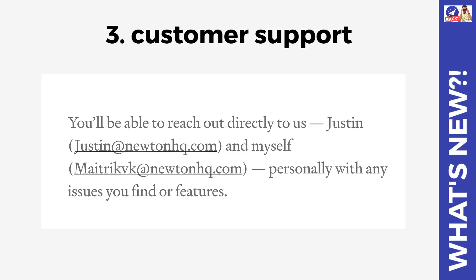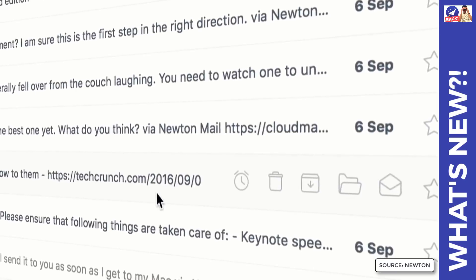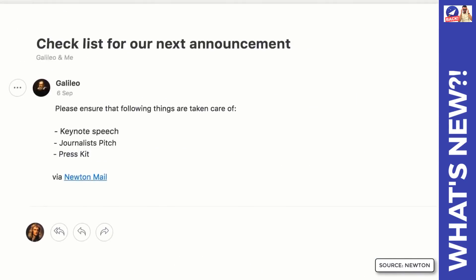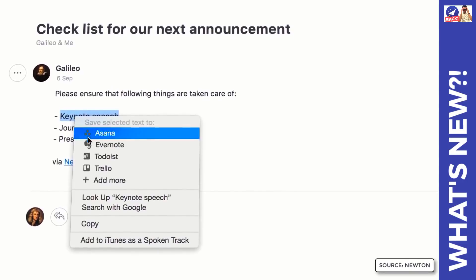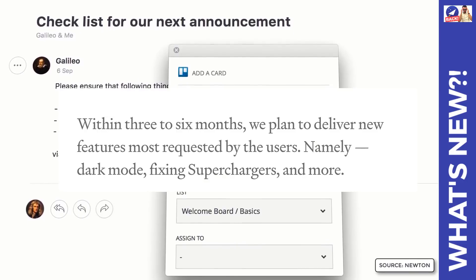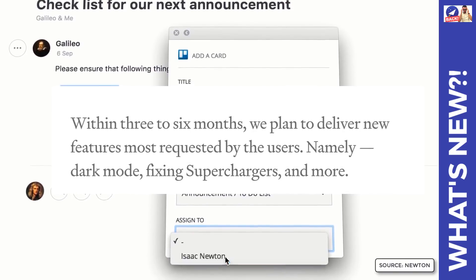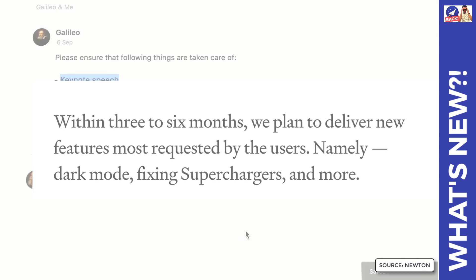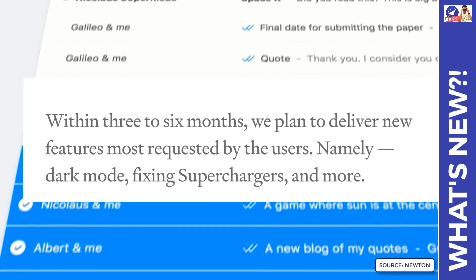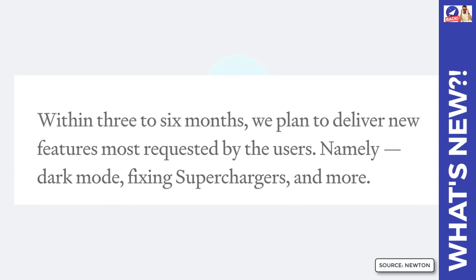Looking at the features, they've stated that within the first three to six months they plan on delivering new features most requested by users. Apparently this is namely dark mode, fixing some of the superchargers and bugs. They plan on squashing a lot of bugs in the first six months and they don't want to overpromise, but they want to fix the core foundations before jumping into brand new features that aren't founded by community requests.